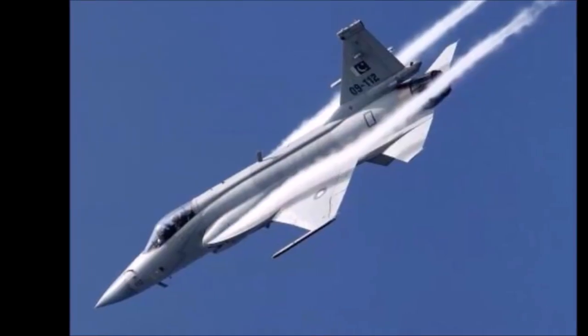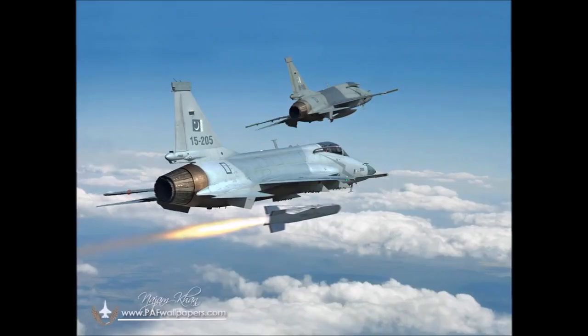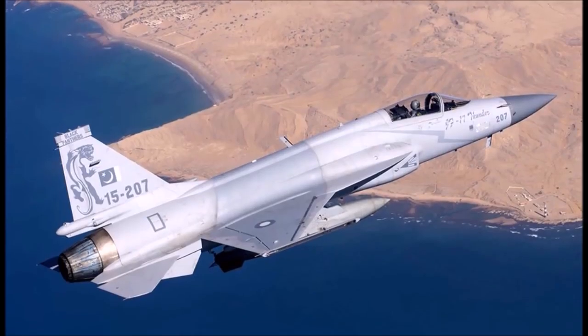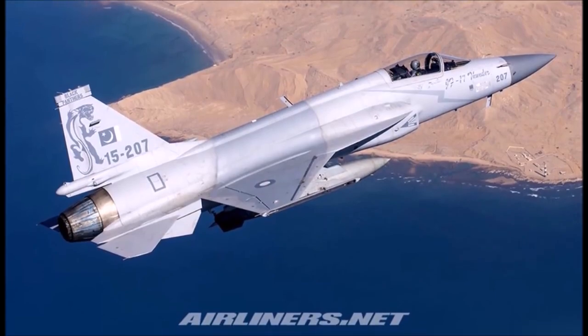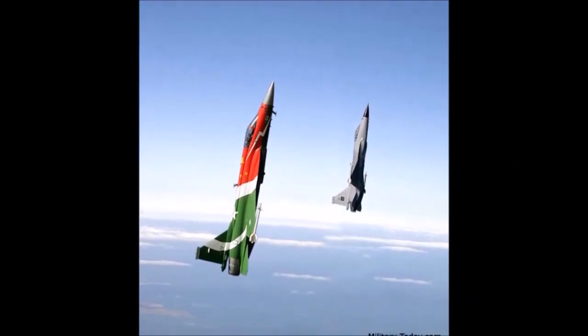JF-17 Thunder performance specifications: speed 1,960 km per hour, combat radius 1,352 km, ferry range 3,482 km, service ceiling 55,500 ft.